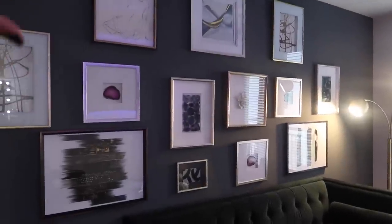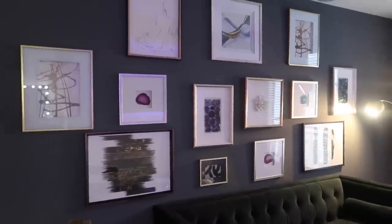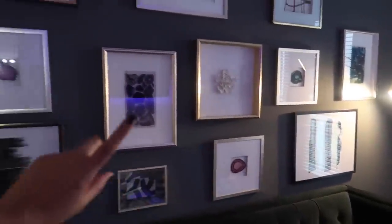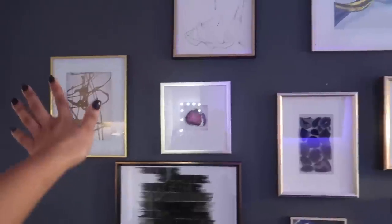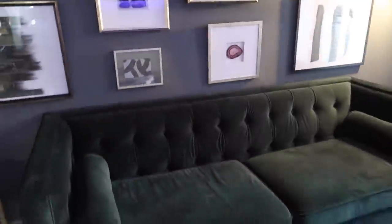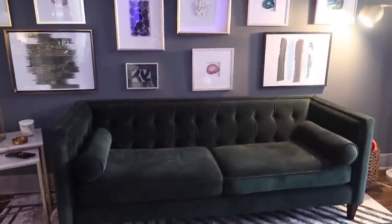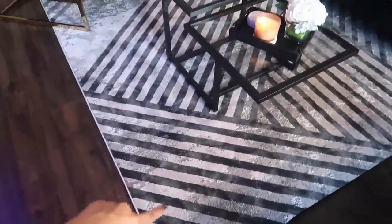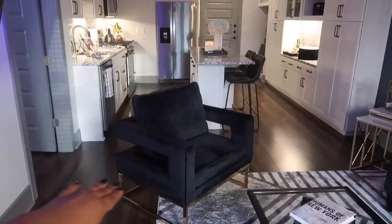Over here is my gallery wall — I was going for a messy but put-together look. Gallery walls aren't supposed to be perfect, so that's what I was going for. All these picture frames are from TJ Maxx and At Home, except for one I made myself. This couch is from Wayfair — super comfortable, I take the best naps on it. I'll link it below. This rug is from At Home, and this chair over there is from Wayfair — it's not very comfortable, it's just there to look pretty.